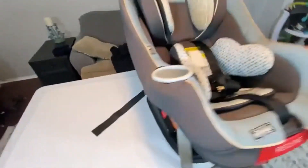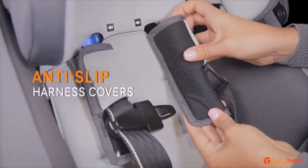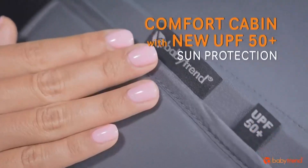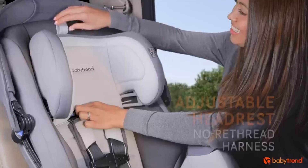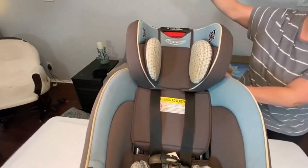Many parents opt for a convertible car seat that will allow their child to grow without having to replace the car seat every year or so. I've spent countless hours researching and testing products and I'm confident that these 5 products are the cream of the crop. Whether you're looking for the best product or just one that delivers excellent value for your money, I've got you covered.